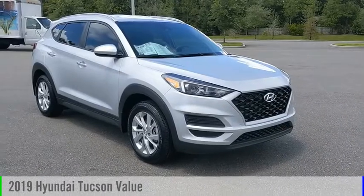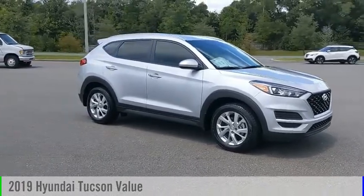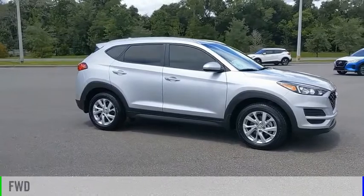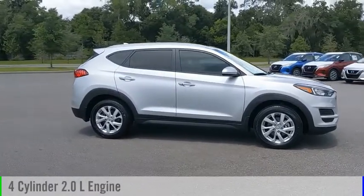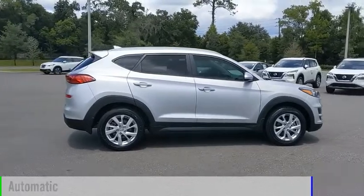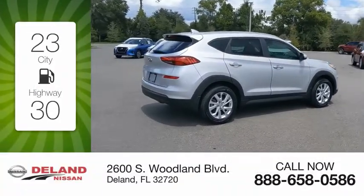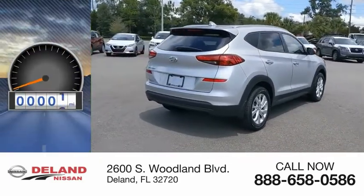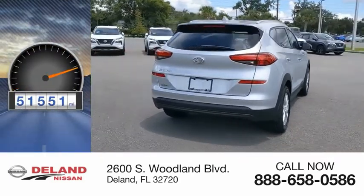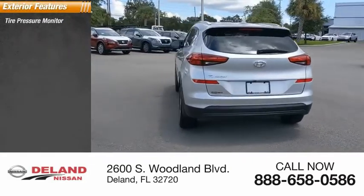Take a ride in the 2019 Hyundai Tucson. This vehicle is powered by a front-wheel drive 4-cylinder 2.0 liter engine and comes with an automatic transmission. Great fuel efficiency saves you money by requiring fewer trips to the gas station. This vehicle has less than 55,000 miles.